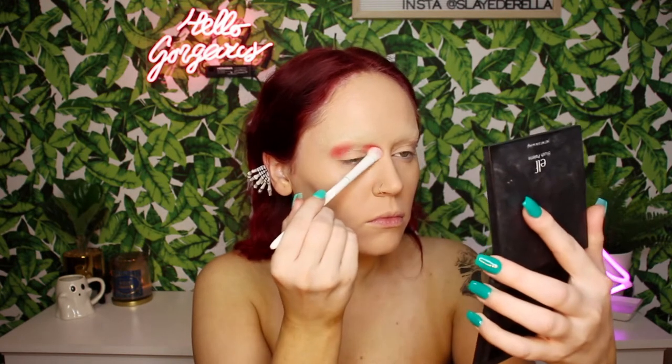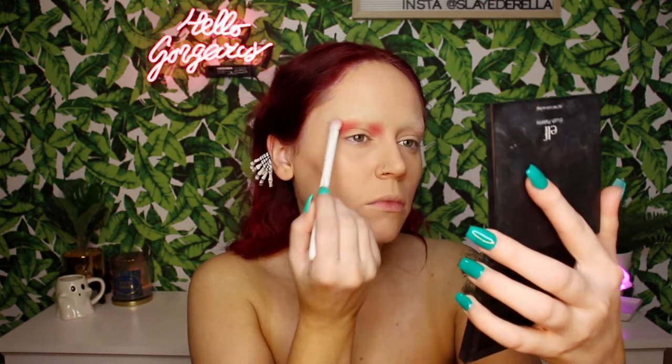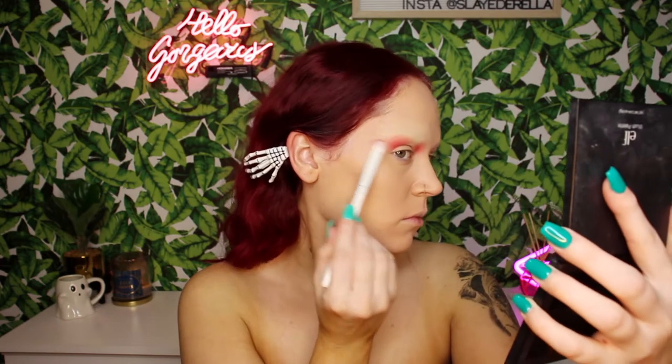The first shade we're going to go in with is called Hard On, from the Jaclyn Hill Volume 2. That's why I made that face — because really, Hard On? Come on Jacqueline. I'm going to take that shade on the inner and outer part of my lid, basically where my natural brow would start, just packing that on, feathering everything out, making sure the edges look blended. Then I'm taking the outer corner and flicking that out to get a beautiful cat eye look.